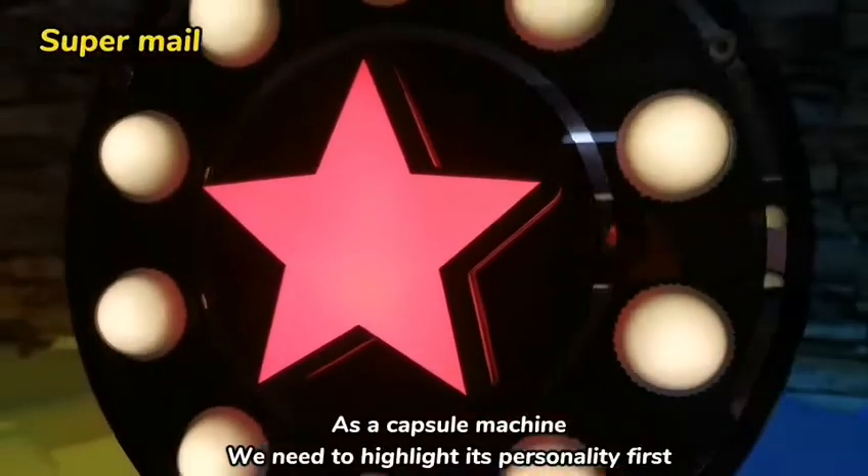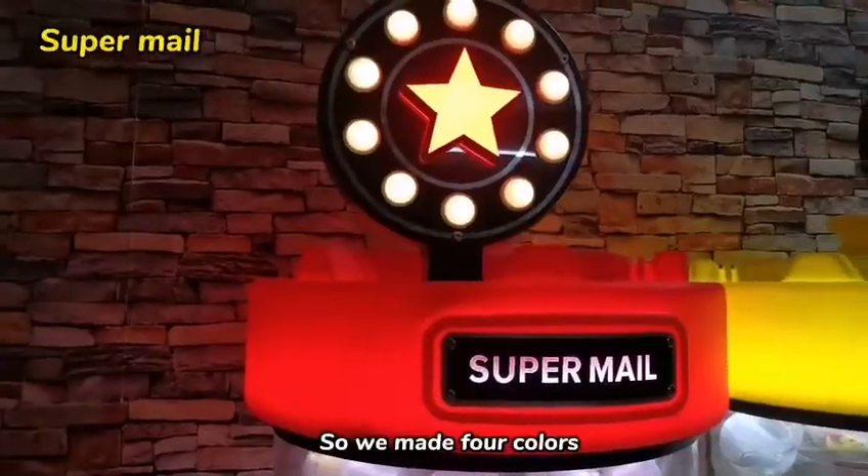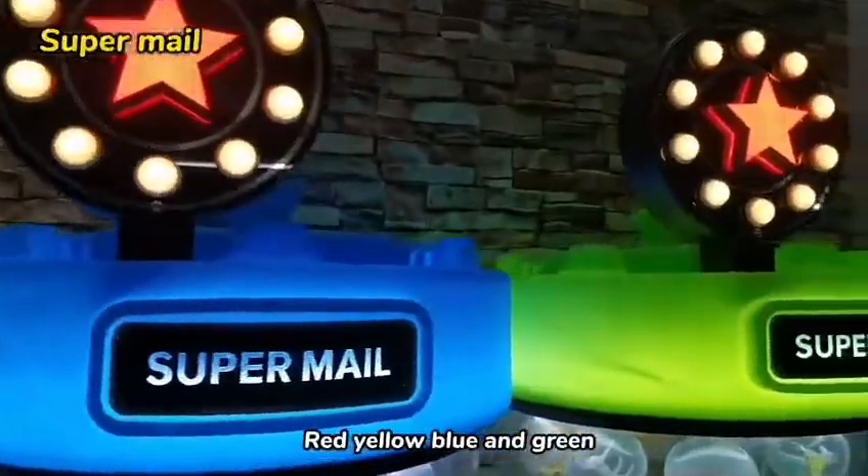As a capsule machine, we need to highlight its personality first. So we made four colors: red, yellow, blue, and green.